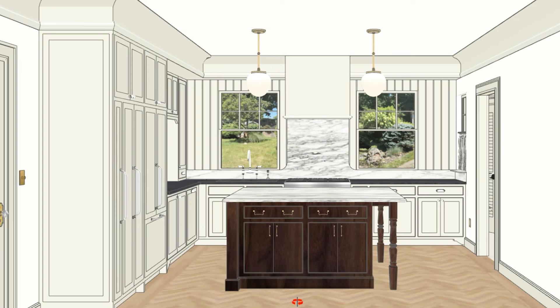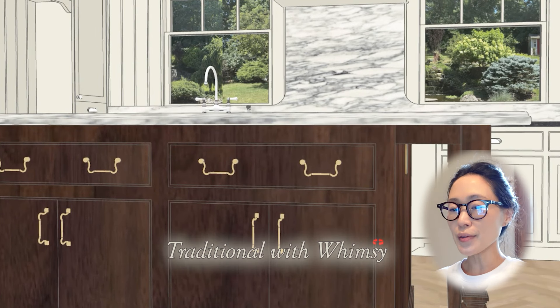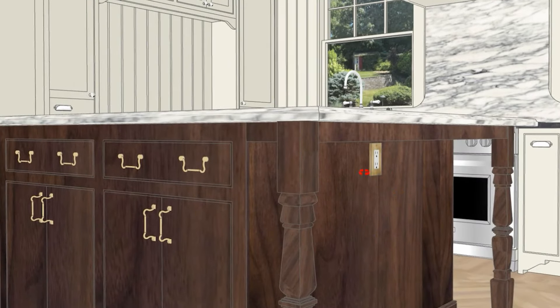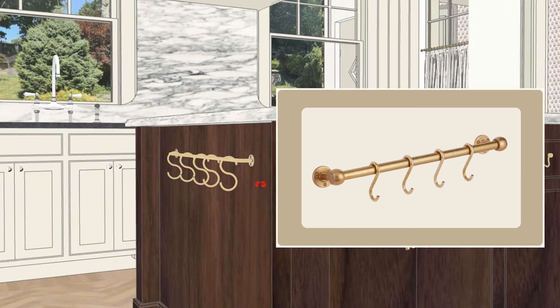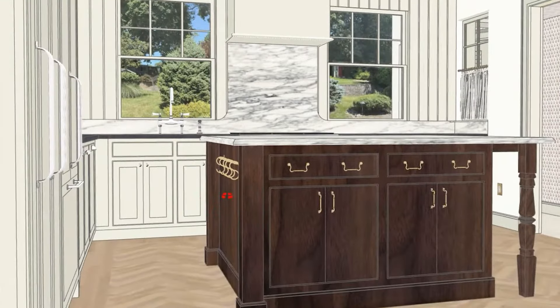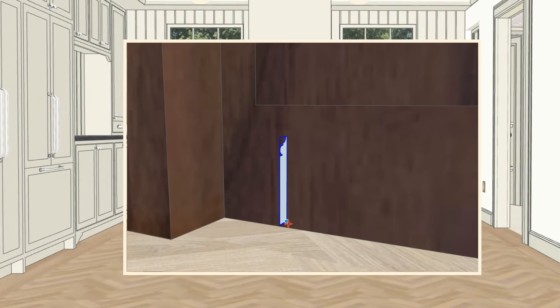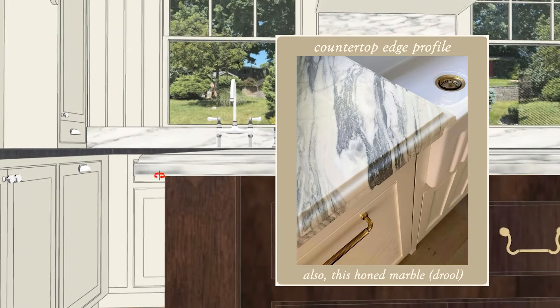By making the legs different, the whole piece feels more custom and intentional to the asymmetry. I'm still looking for hardware that's between traditional and whimsical. On the counter stool side there will be a hidden outlet underneath, and on the other side I'm putting a rail with S-hooks for tea towels, pot holders, and pretty textiles — recessed three inches so it's hidden from the front but visible as you walk around. I also wrapped a base around the storage section, and the marble edge gets a pretty little profile.